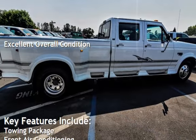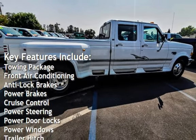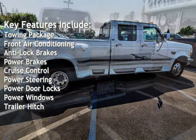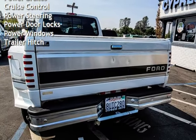Key features include a towing package, front air conditioning, anti-lock brakes, power brakes, cruise control, power steering, power door locks, power windows, and trailer hitch.